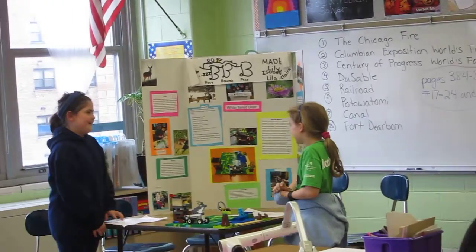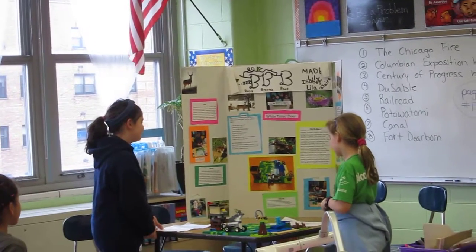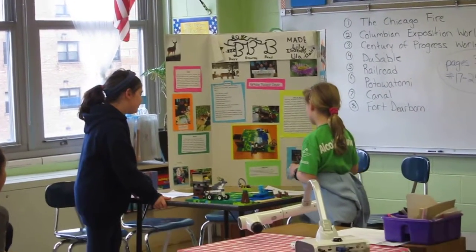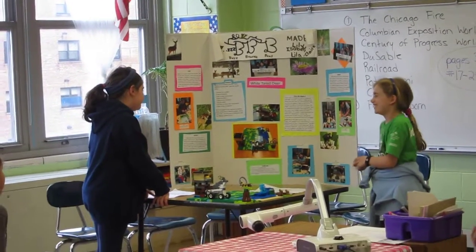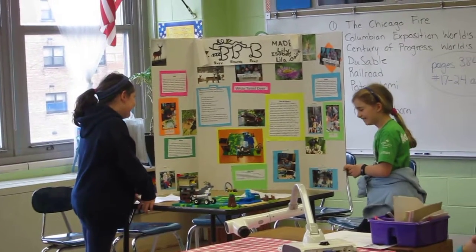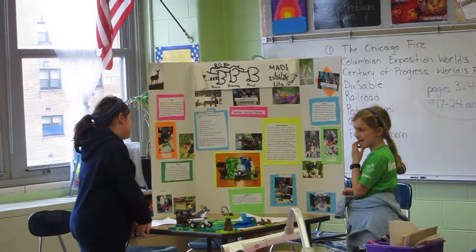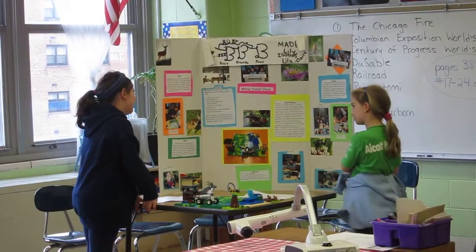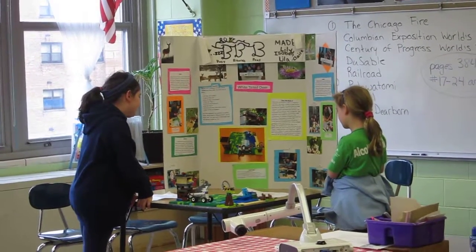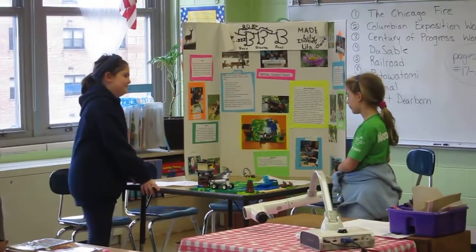Now we're going to say thank you to the people that helped us make our project. Thank you to our parents for making this possible. Thank you to all the Alcott families who donated Lego pieces to our project. Thank you to Mrs. Bostic for lending us books and providing us with poster boards. Thank you to the cadets for sharing their knowledge and supplies with us. Thank you to Jason Keener who helped us figure out how to access the tools and apps for help with the programming.